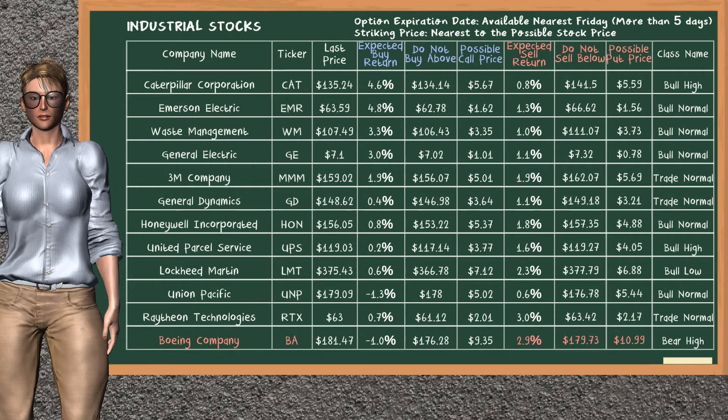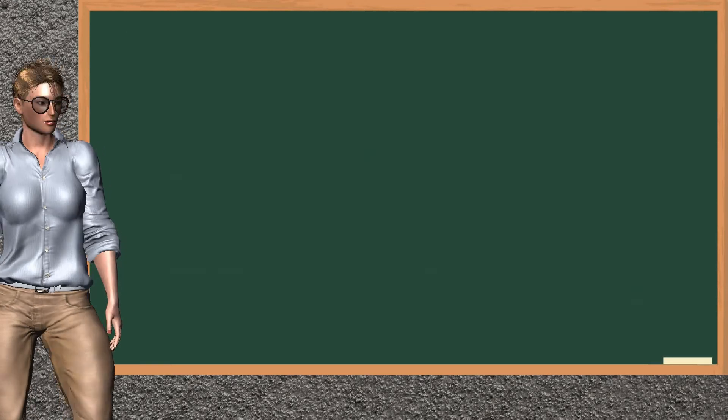Let's look at the stocks table of the industrial sector. Our analysis does not list the top opportunity to buy. On the other hand, there is a weak opportunity to sell Boeing Company. You can observe it has an expected sell return of 2.9%. You may sell it at a minimum price of $179.73. For put option, a possible put price is at $10.99.